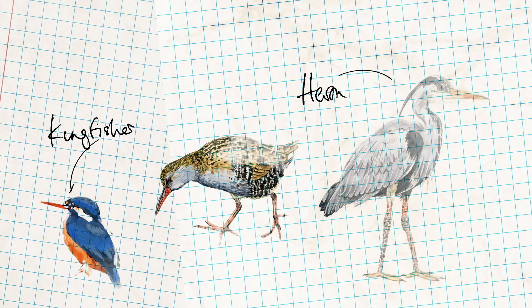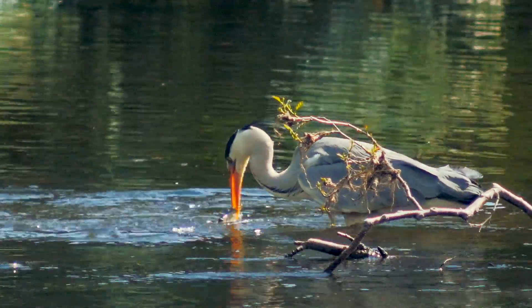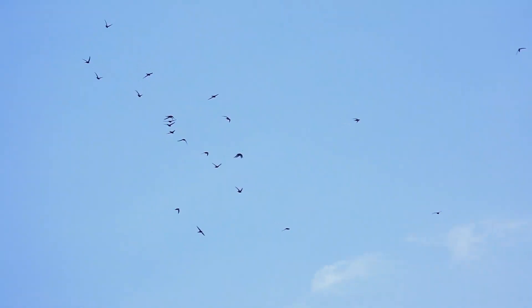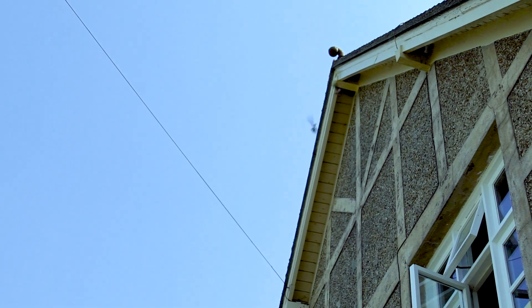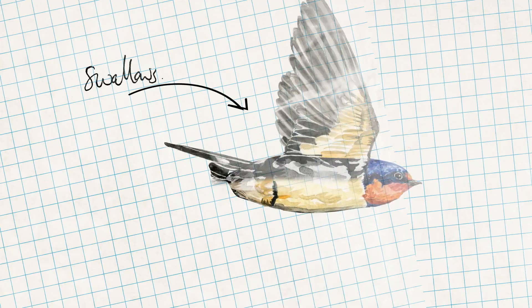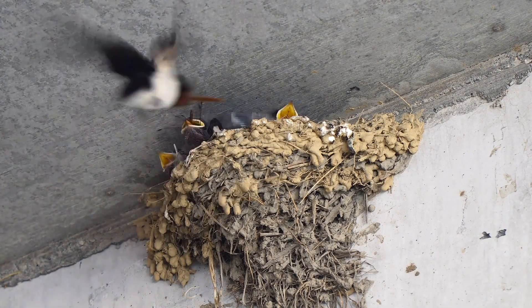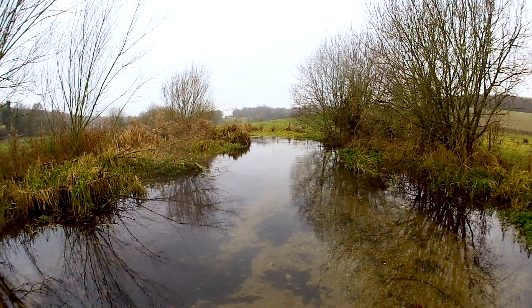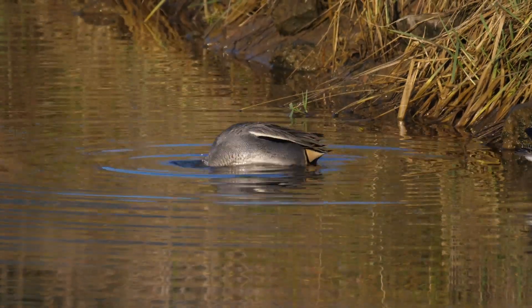And birds such as heron, kingfisher and water rail all find a home here. They don't just support resident wildlife. Chalk streams provide a vital resource for migratory species too. Swallows spend their winters in Africa, but return every summer to feed on the abundant insect life and breed along Chiltern's streams. And these rivers are important wintering grounds for sandpiper, teal and gadwall.